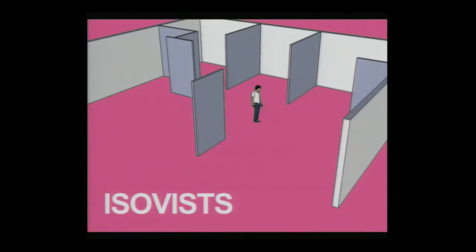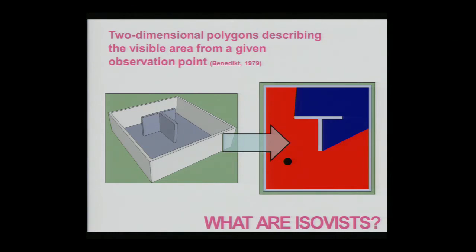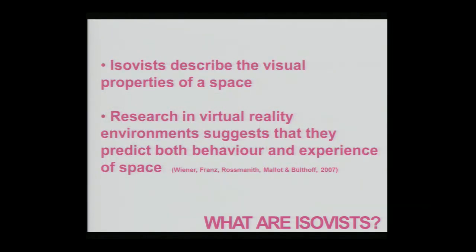We believe that ISOVIST and ISOVIST analysis could be a possible way to describe visual properties of an environment. An ISOVIST is a two-dimensional polygon describing the visible area from a given observation point. If you have an environment and look at it from a bird's eye view, everything visible from your location within the environment forms the ISOVIST. From this you can generate several properties, such as the total ISOVIST area, the number of vertices, and the perimeter. ISOVISTs capture or describe the intermediate visual properties of a scene, describing the general visual arrangement of the environment in relation to an actual viewer within that environment.